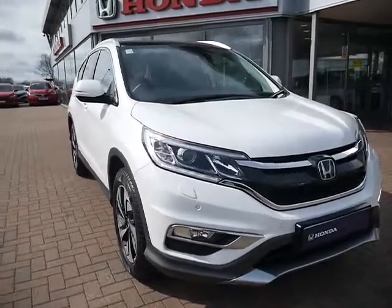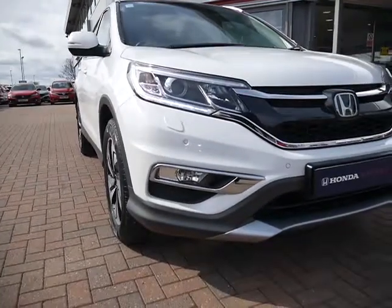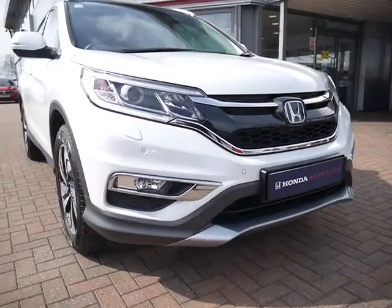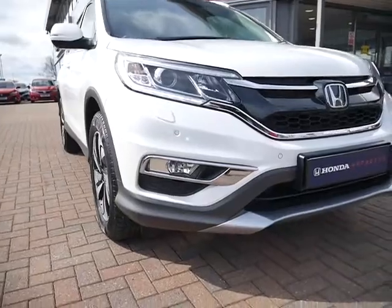Being the EX model, which is top of the range, you get front parking sensors and also the daytime running lights which are integrated into the HID headlights. Chrome surrounds on the front.